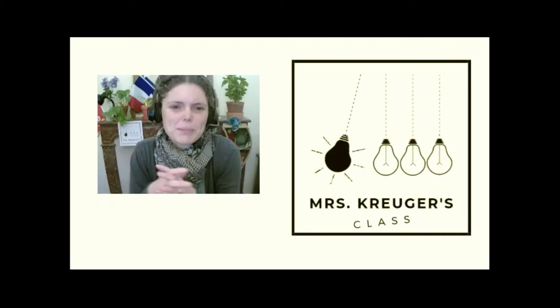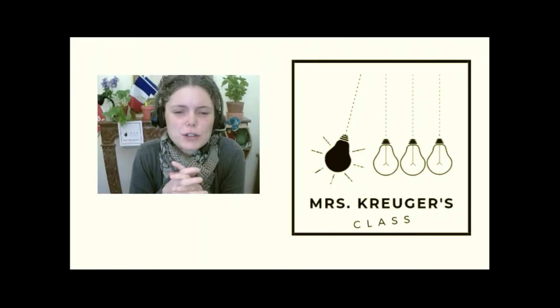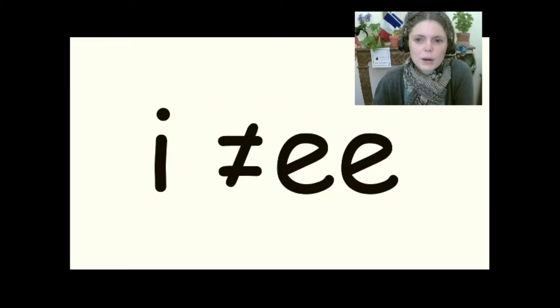Hello and welcome back. This is our third lesson on short I. C'est notre troisième leçon sur la voyelle courte I, qui fait I. Remember, I does not say I. I says I. Le voyelle en français qui se parle I ne fait pas I en anglais. Ça fait I. So short I says I.